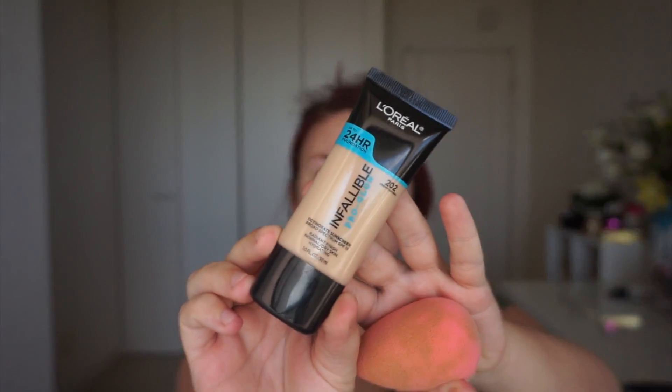The bottle actually looks really nice — I really like the packaging. I bought shade 202 Creamy Natural. You can purchase this at Walmart or Ulta and it retails for $12.99. L'Oreal says it's a long-wear 24-hour foundation with a hydrating glow — lightweight, creamy, goes on smooth with a glow finish and medium coverage that instantly hides imperfections.